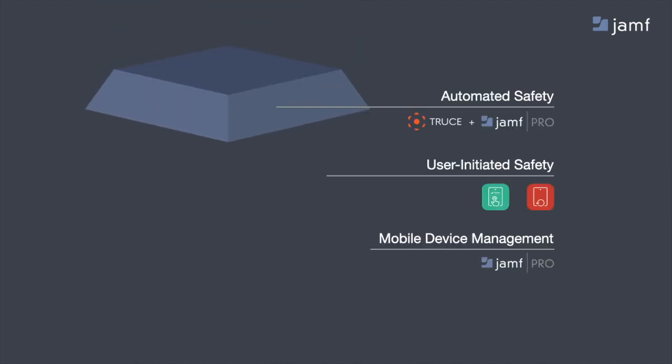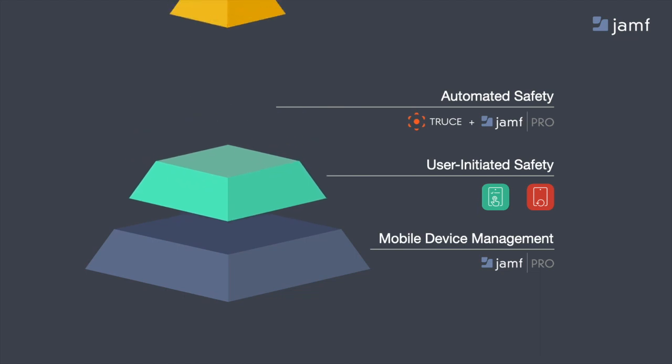Now that we've painted that picture, let's talk about the actual solution. As we talk about Jamf today, we'll think about it in a three-tiered approach. First and foremost, mobile device management — getting apps where they need to be, software updates, and restrictions. Building upon that is a Jamf-developed app called Jamf Setup and Jamf Reset, which helps create the right behaviors for your workflows and team. And then for those in a high-risk environment or who want to automate safety, we'll highlight Truce and our integration with Jamf Pro.